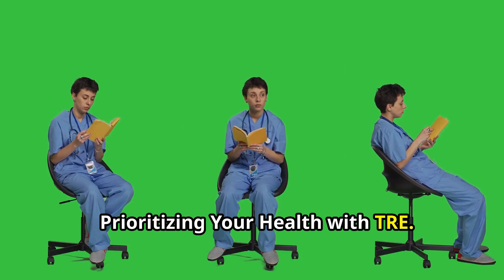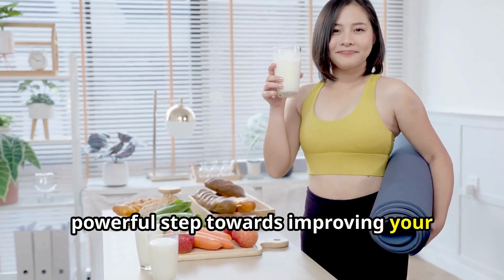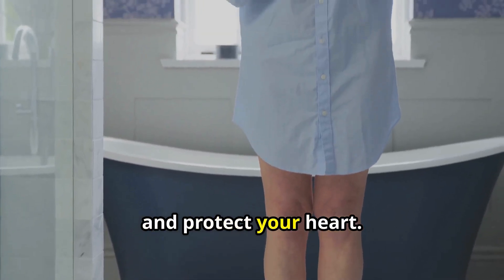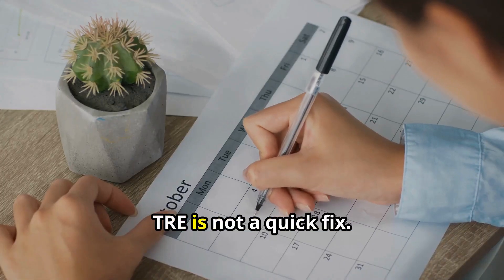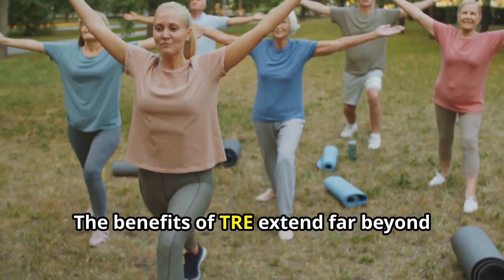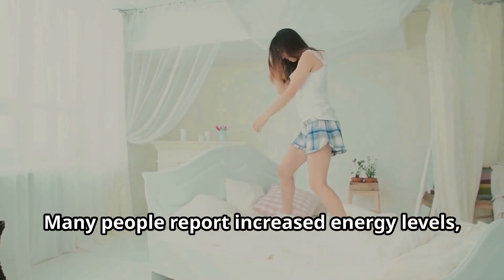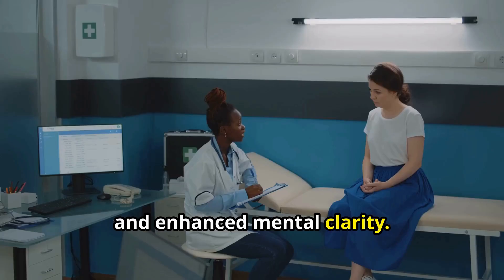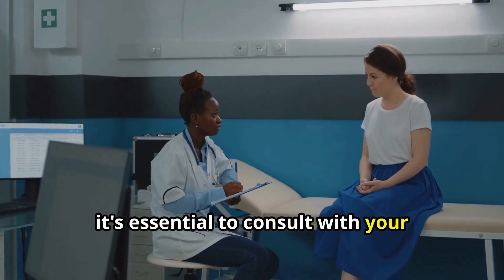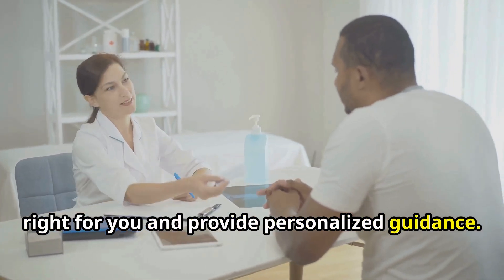Prioritizing your health with TRE. Incorporating TRE into your life can be a powerful step towards improving your health and wellbeing. It's a natural and effective way to manage your weight, boost your metabolism, and protect your heart. TRE is not a quick fix — it's a lifestyle change that requires commitment and consistency. The benefits of TRE extend far beyond physical health. Many people report increased energy levels, improved sleep, and enhanced mental clarity. Before making any significant changes to your diet or lifestyle, it's essential to consult with your healthcare provider, who can help you determine if TRE is right for you and provide personalized guidance.